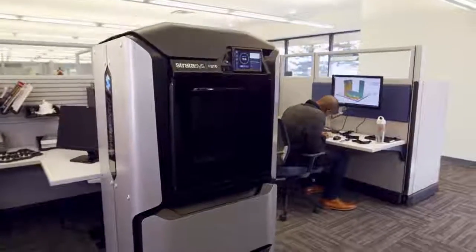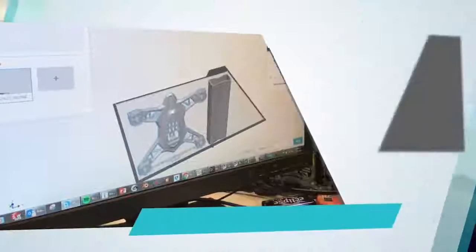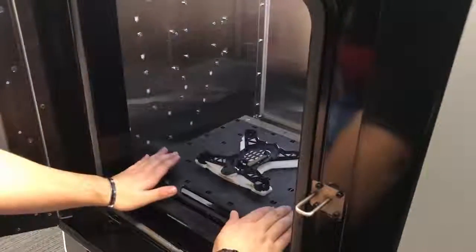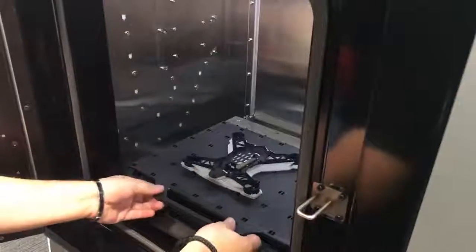I think for drones — because we have a very strong line in drones — that's an obvious advantage, because the materials are very close to production-quality plastic, it's still very strong, and the detail is very fine.